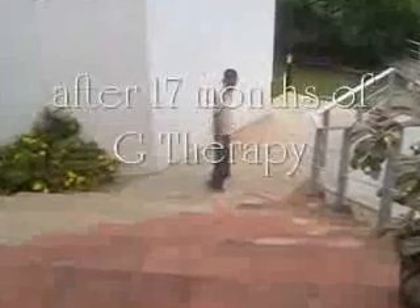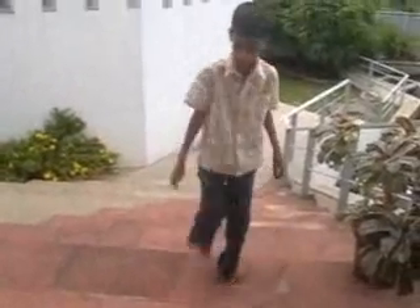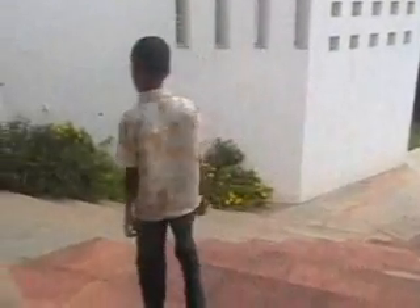He still further improved, and now here after 17 months of G-therapy you can clearly see he is taking a few steps and climbing some steps in front of Dr. Oswal's consulting room. His midline activity started improving — he started dressing himself, buttoning and unbuttoning.